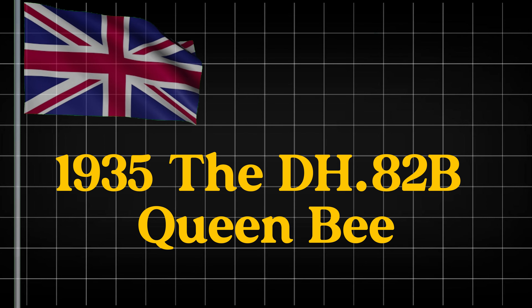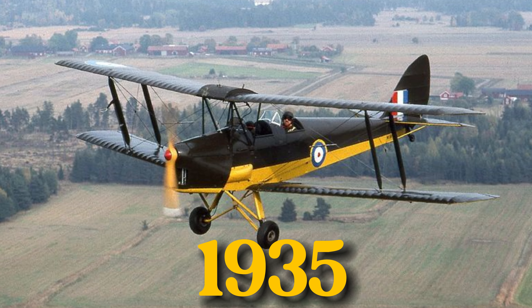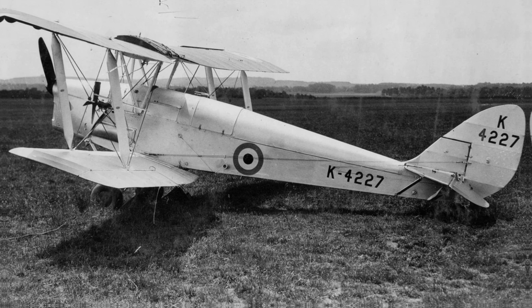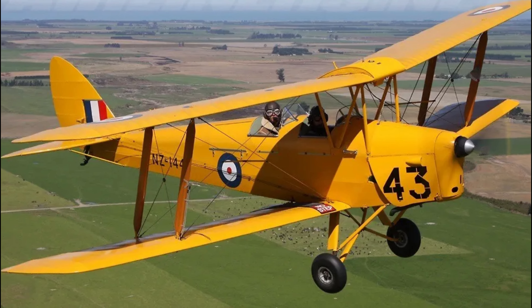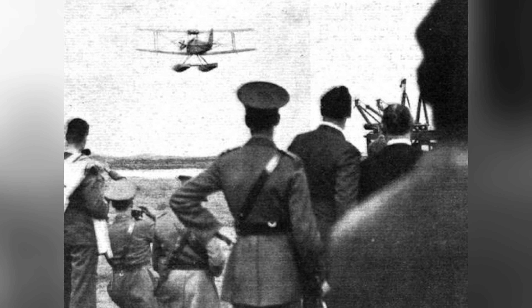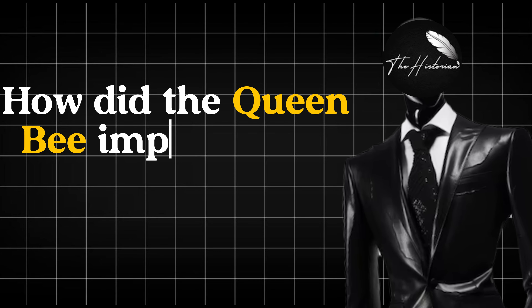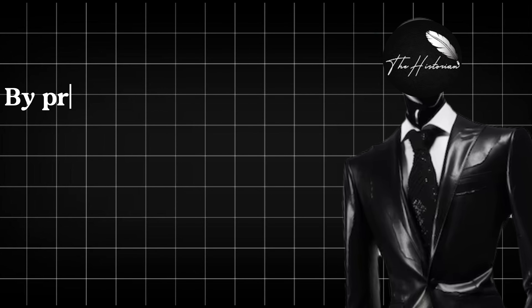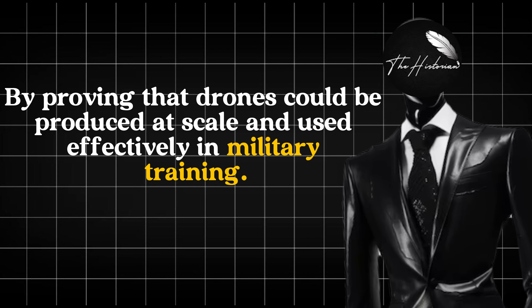1935 — The DH82B Queen Bee. Next, we travel to 1935 with the introduction of the Queen Bee, another British drone. Built from a modified De Havilland Tiger Moth, this drone was the first mass-produced UAV and could be remotely piloted via radio control. Its primary purpose was gunnery practice, but the Queen Bee's success cemented the concept of pilotless aircraft in military operations, proving that drones could be produced at scale and used effectively in military training.